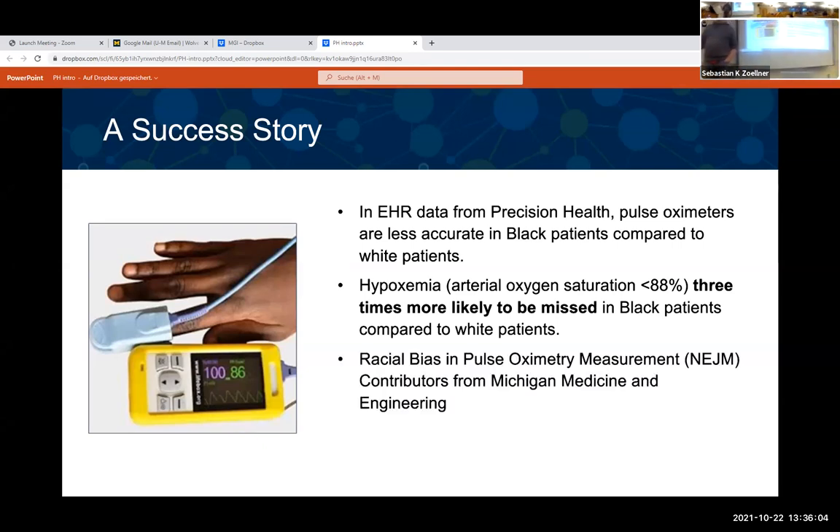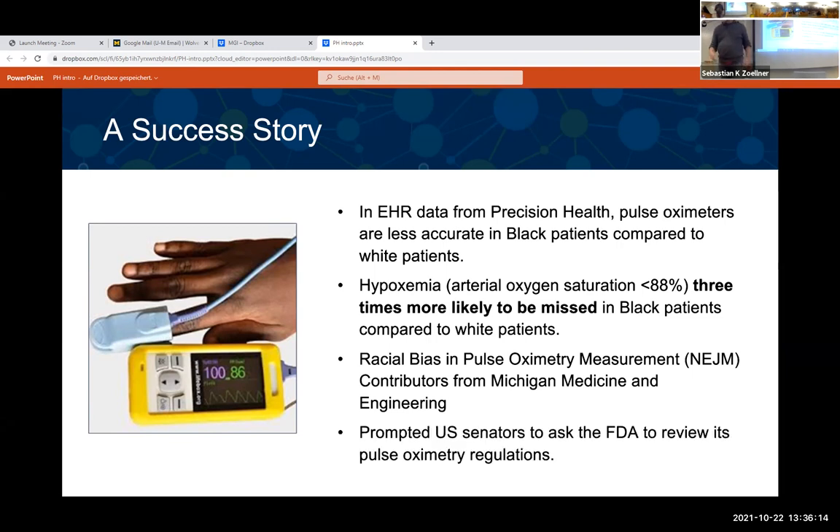This work was published in the New England Journal of Medicine, with contributions from multiple schools at the university. More importantly, it directly prompted members of the US Senate to work with the FDA to improve the requirements for how pulse oximeters are designed and how they can be made more equitable.